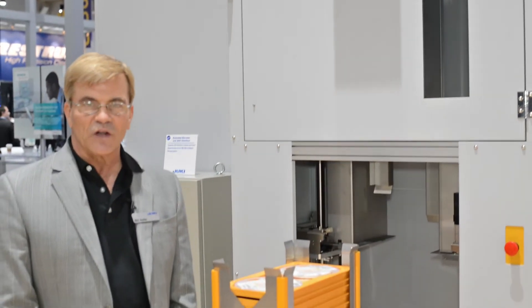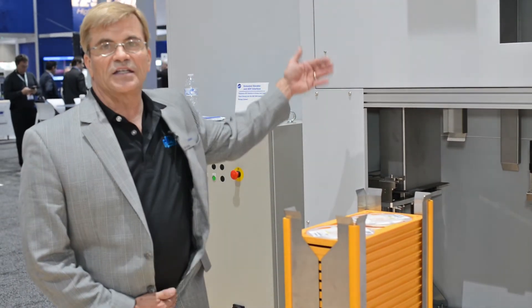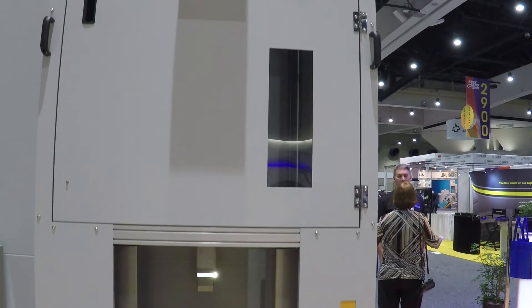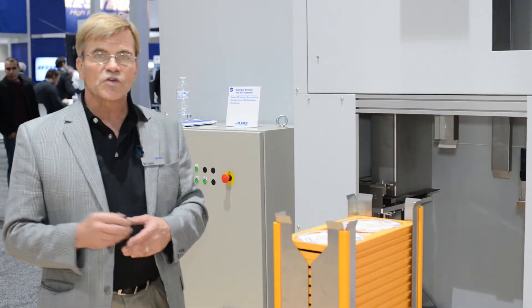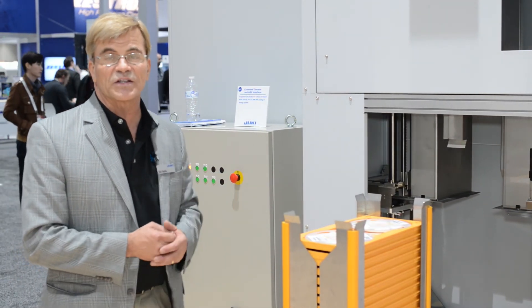Here we are on the backside of the Ultraflex 3600, where we have in development an extended elevator module, which will automate the pulling of kits and the stacking on top of an automated guided vehicle, and then go on a mission and deliver those directly to the production floor. It can also take empty cases or full cases back to the system.